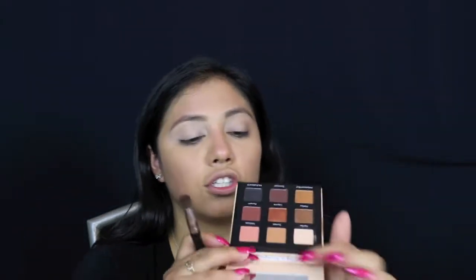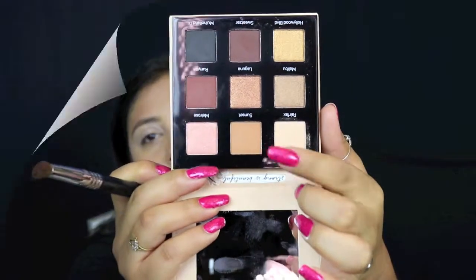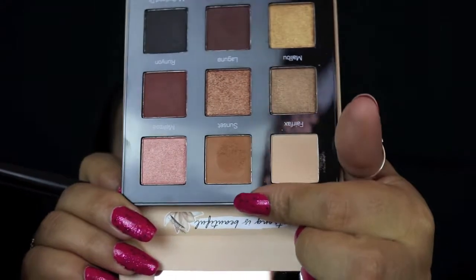The next color very much in the realm of a natural look is Sunset, right next to the cream shade. I'm going to put that in the crease. There's some pickup — that's what it's looking like after tapping my brush in there, but that's nothing out of the ordinary.